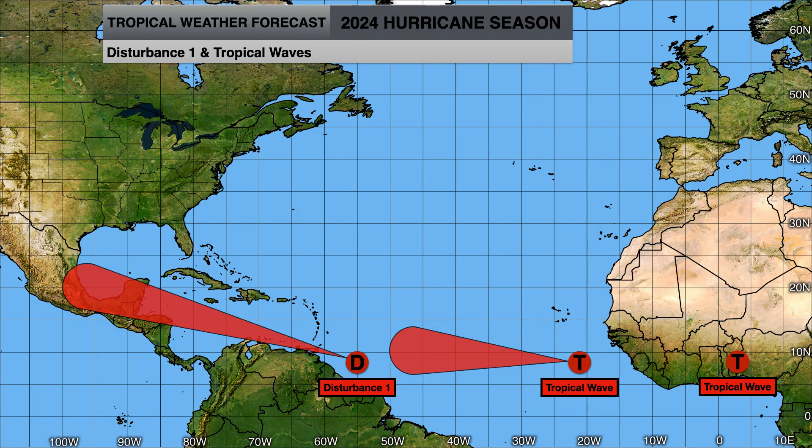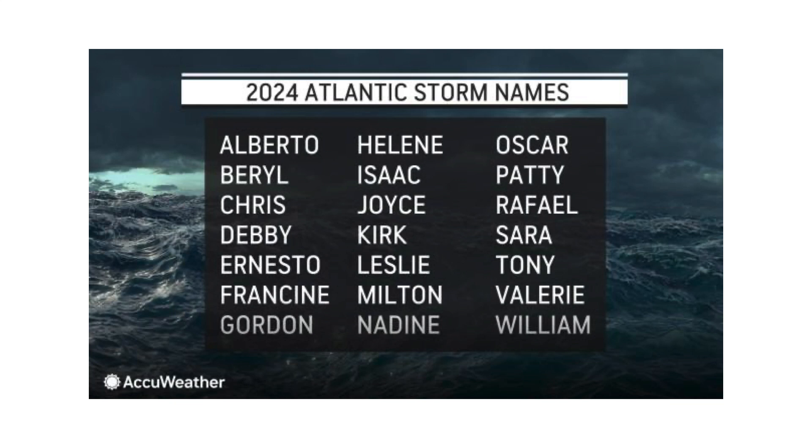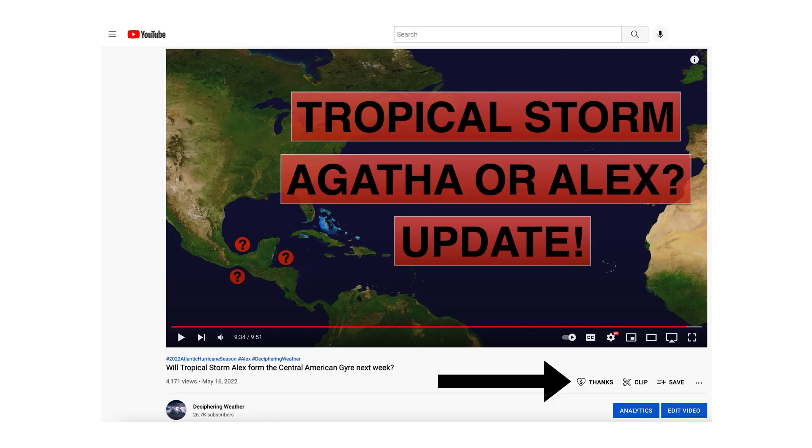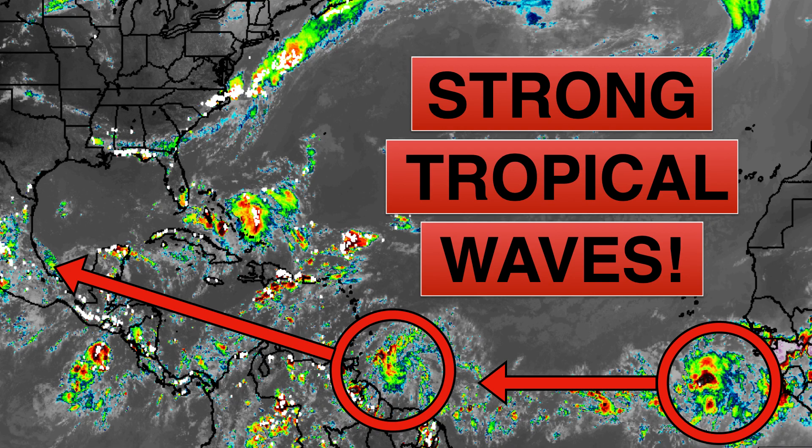So we have Disturbance 1 in front, our first tropical wave behind it, and another one behind that as well. If any of these next systems develop, the next name on the list would be Beryl. As a reminder, Super Thanks is available on Deciphering Weather — if you like what we're doing and want to donate to the channel, go down to the heart button where it says Thanks. Thank you for watching. If you liked it, please hit the like button, leave a comment, and share this video on social media. Hit the subscribe button and notification bell to get all of my upcoming videos. Thank you and have a great day.